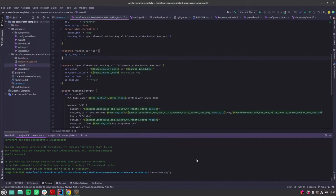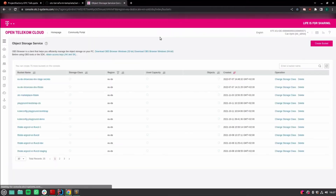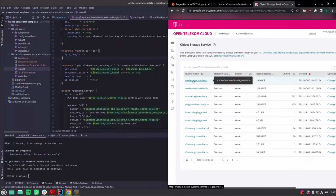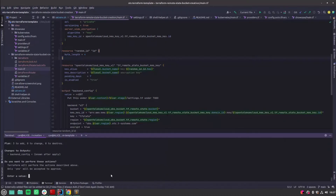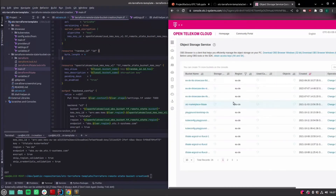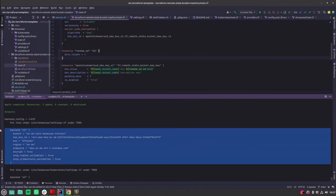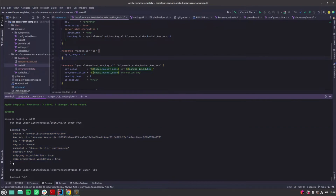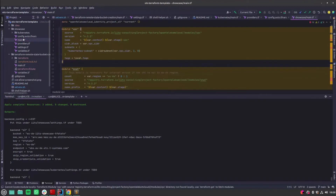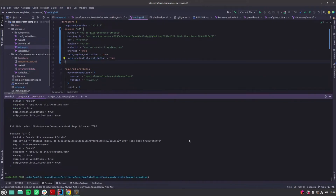I'll go ahead and apply this. The 'EUDE showcase state secrets' bucket will be created. KMS key is created, bucket is created, and if I refresh here you'll see our new bucket. The KMS key is already bound to it and will automatically encrypt anything pushed there. There's also a state backend configuration output so you don't need to configure it yourself — just copy this and put it in your settings section, and you're ready to use a fully secure remote state Terraform setup.